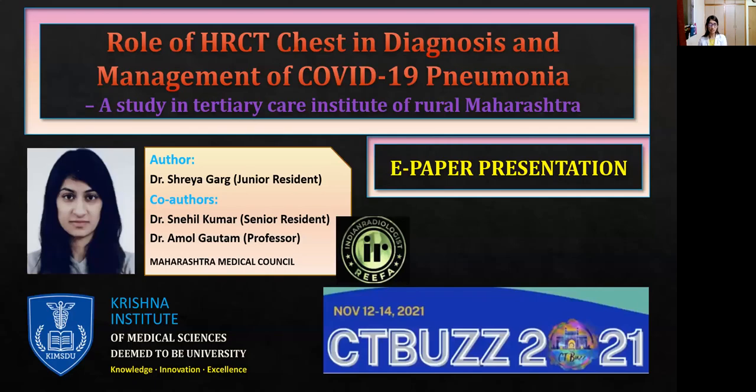Hello everyone, I'm Dr. Shreagal, junior resident from Pritchett Institute of Medical Sciences. I will be presenting on the topic: role of HRCT tests in diagnosis and management of COVID-19 pneumonia.